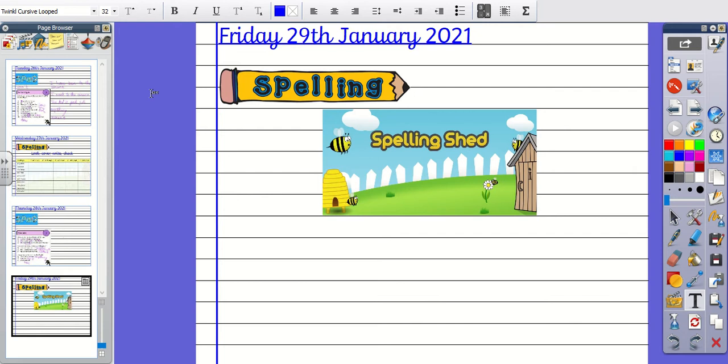Number three, the word is Nuisance. My pet puppy can be a Nuisance. The word is Nuisance.